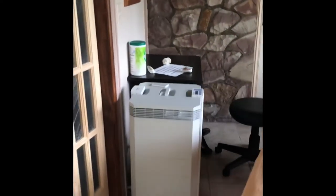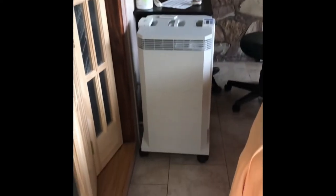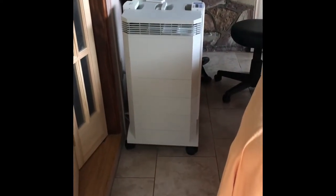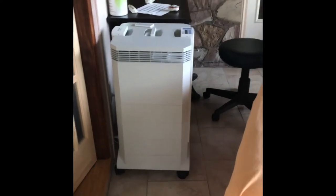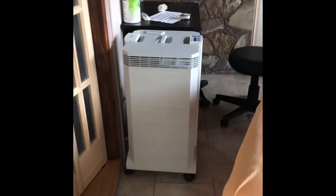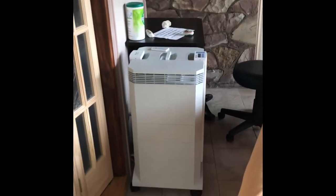This is my IQ Air Health Pro Plus — this big air filter here, it's as big as my cabinet. It filters air particles down to virus size. I've got it set so that every 12 minutes all the air in here is completely recirculated.